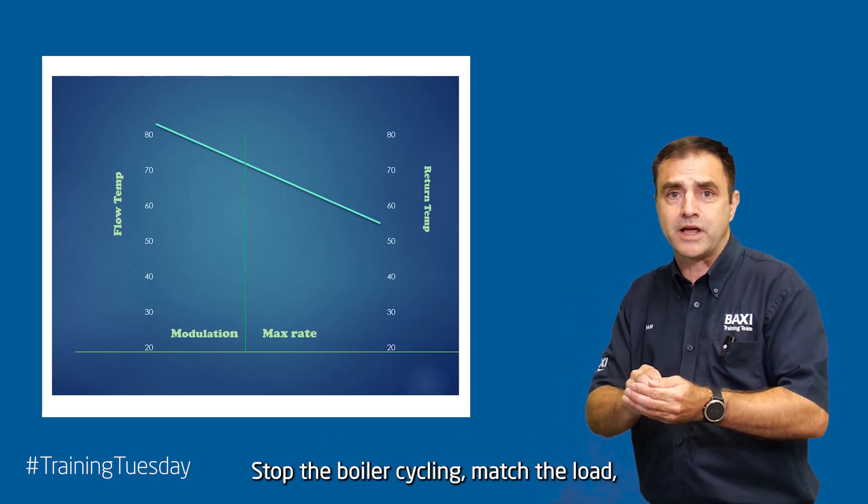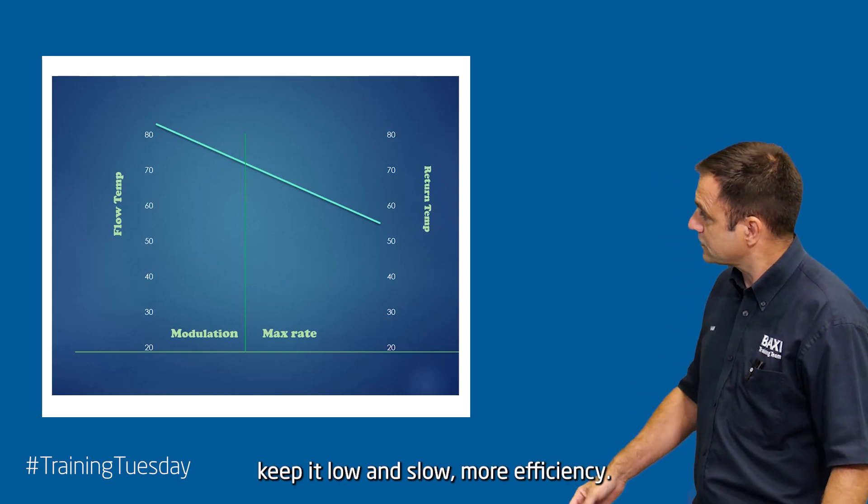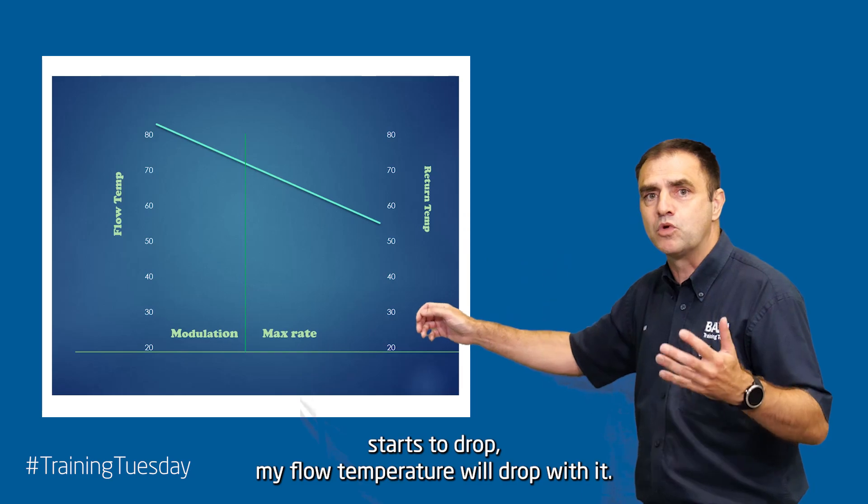Stop the boiler cycling, match the load, keep it low and slow — more efficiency. And as you can see here, if the return temperature starts to drop, my flow temperature will drop with it.